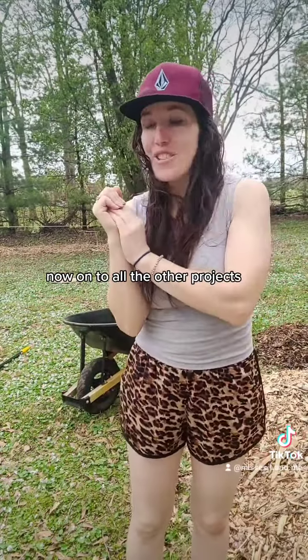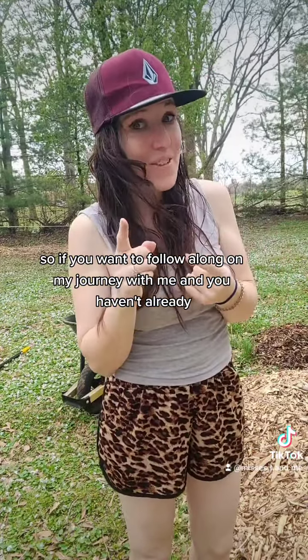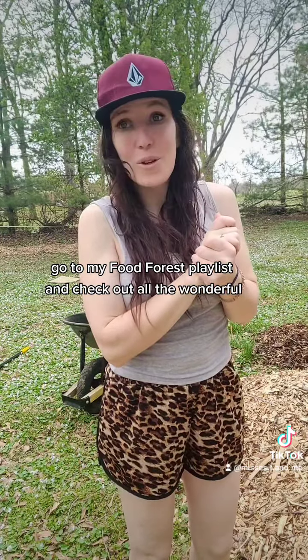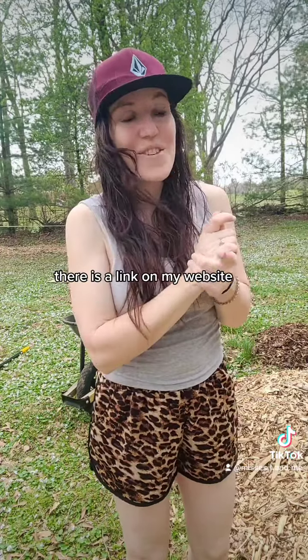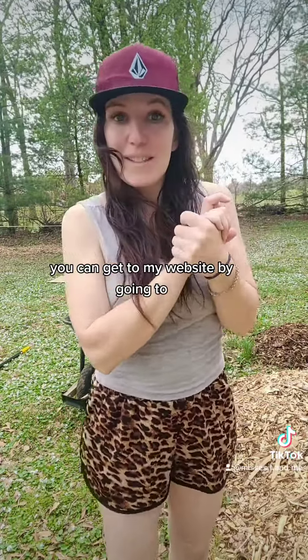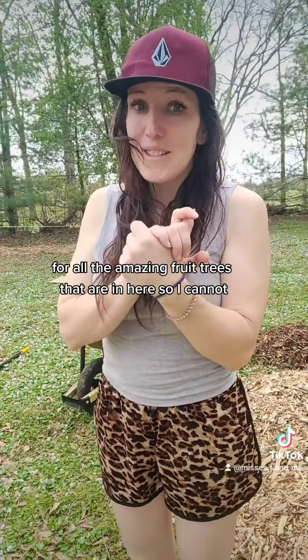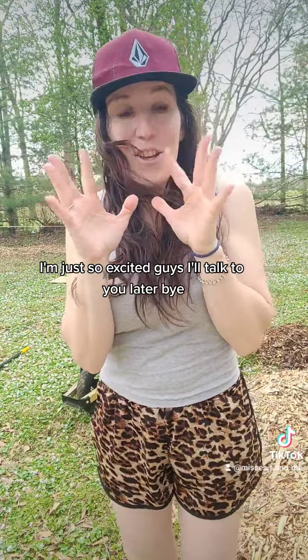We're done — now onto all the other projects. If you want to follow along, go to my food forest playlist and check out all the wonderful cool things that have been going on. Thanks to Food Forest Nursery — there's a link on my website at mrscandme.com, also in my bio — for all the amazing fruit trees that are in here. I'm just so excited, guys. Talk to you later, bye!